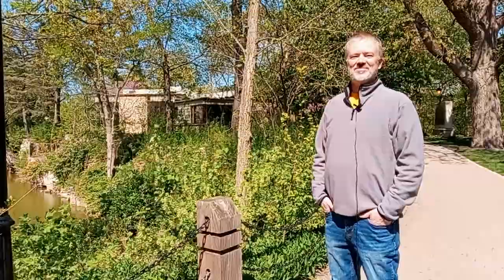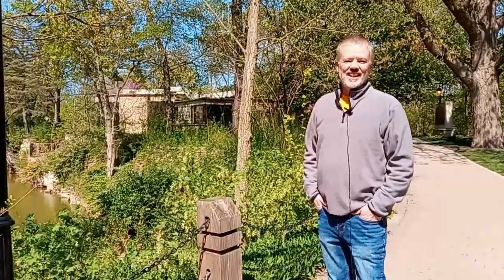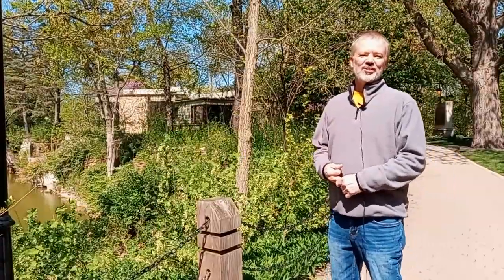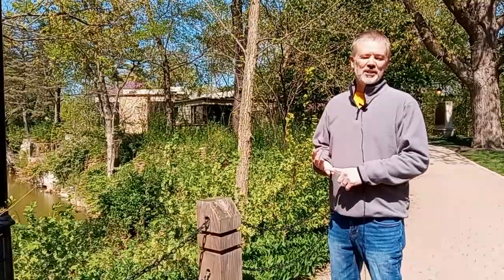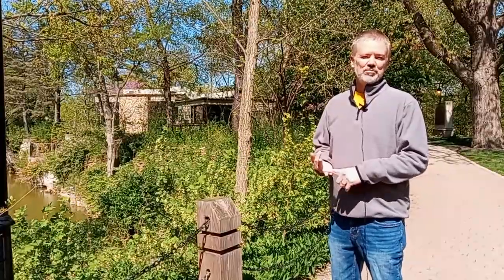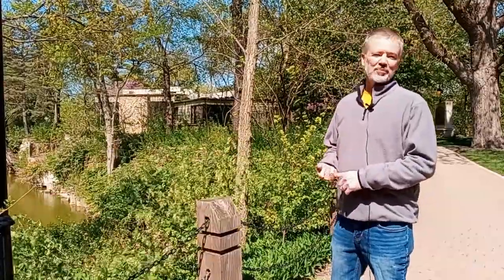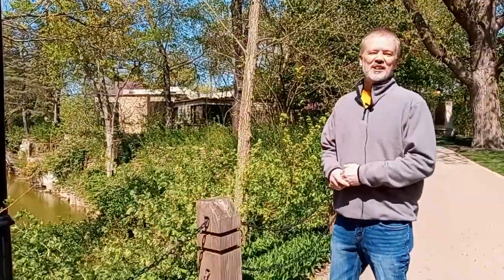Tell us a little bit about this building. In any building, there are three elements that are really critical. The first one is the setting. The next one is the materials and its construction techniques. And the third one is the scale. The first one here is pretty evident — it's the setting. You can see how beautifully it sets into the landscape.